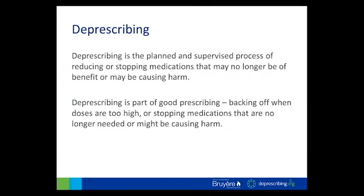In terms of definitions, the definition we are using at Breer is that deprescribing is the planned and supervised process — which differentiates it from simply noncompliance — of reducing or stopping medications that may no longer be of benefit or may be causing harm. You will see a variety of different definitions in the literature, but they're all essentially very similar. How I like to explain it to patients and clinicians is that deprescribing is part of good prescribing: backing off when doses are too high or stopping medications that are no longer needed or might be causing harm.